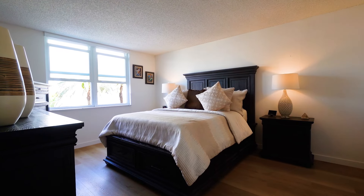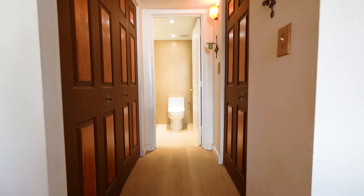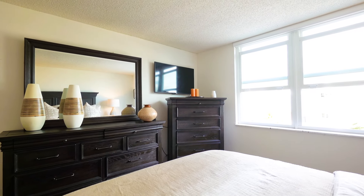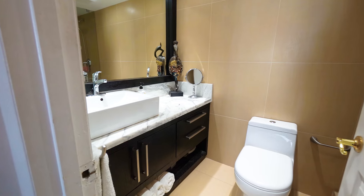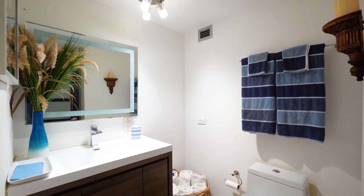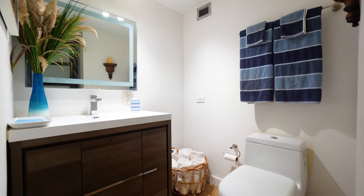Take a look at the primary suite. It's a calm, inviting space, complete with spacious walk-in closets that make staying organized both easy and stylish. The primary bathroom is both stylish and functional, complete with contemporary fixtures that cater to a relaxing routine.